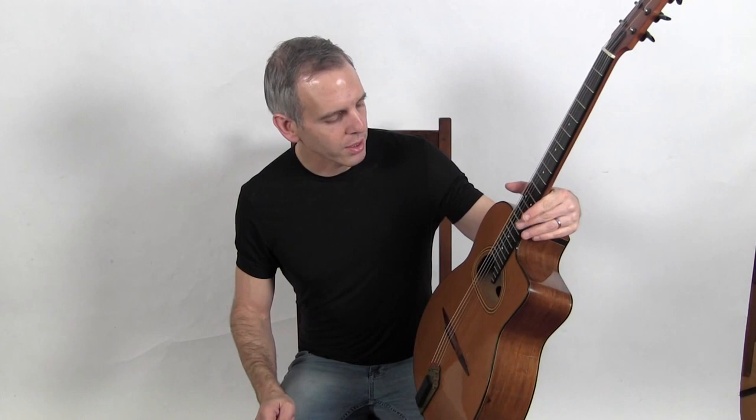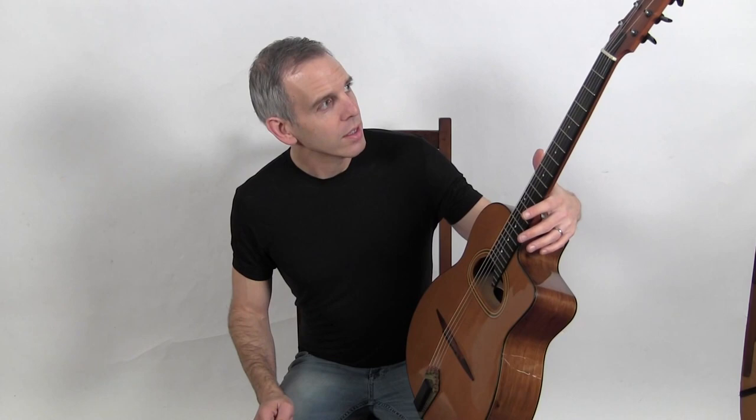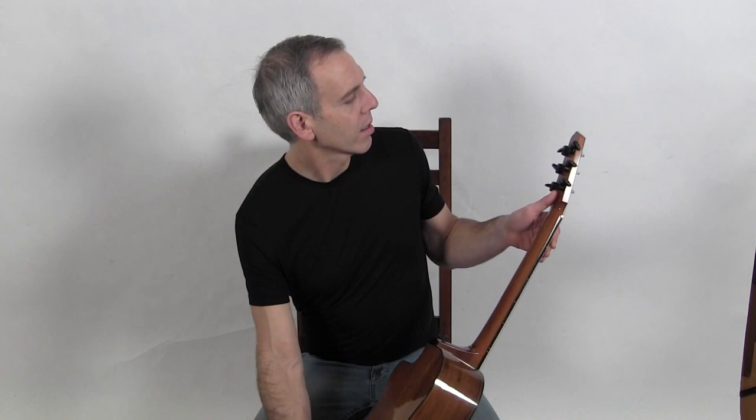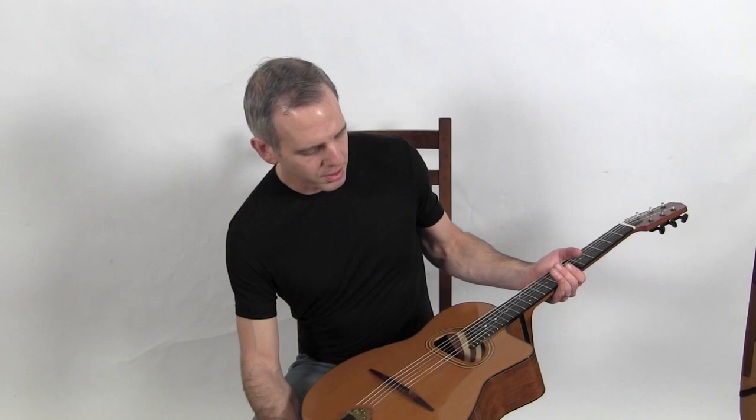Hello, I'm Michael from janglebooks.com and this is a 2004 Michael Dunn Mystery Pacific model built in British Columbia, Canada. This instrument features a cedar top, Honduran rosewood back and sides, a mahogany neck, a set of Spretzel tuners, and Michael Dunn's own fashioned tailpiece.